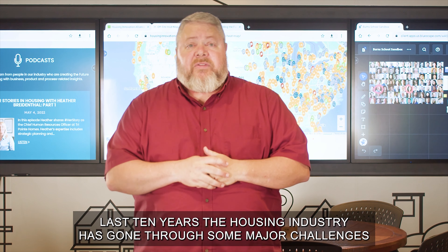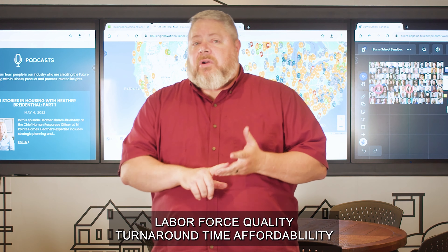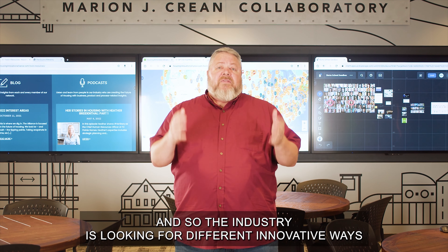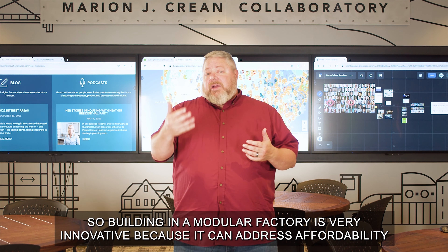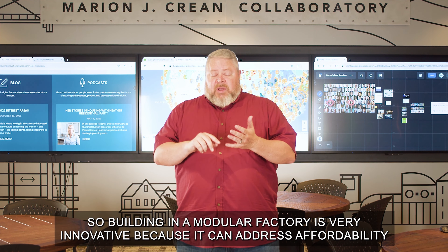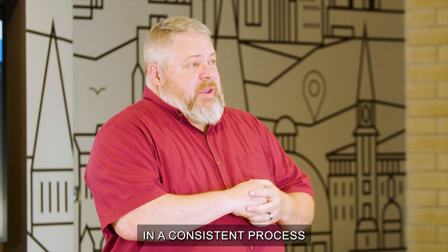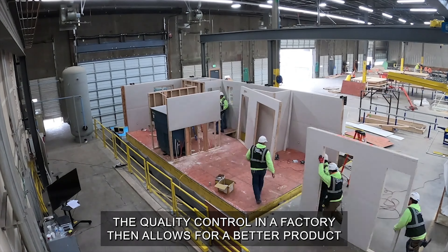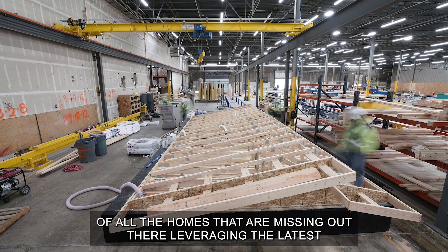The last 10 years the housing industry has gone through some major challenges: labor force, quality, turnaround time, affordability — and the industry is looking for different innovative ways to address these challenges. Building in a modular factory is very innovative because it can address affordability. You can bring your costs way down, your labor force is highly trained and skilled with a consistent process, and the quality control in a factory allows for a better product that can be turned faster to meet the need of all the homes that are missing out there.